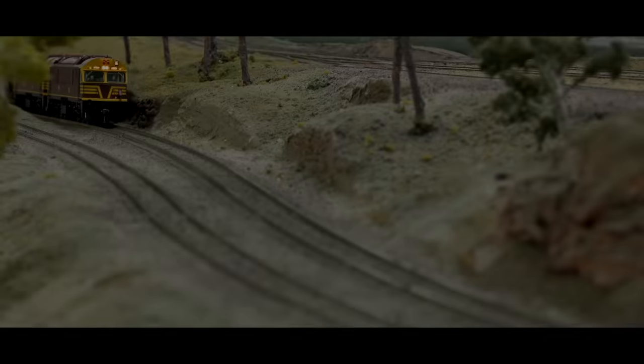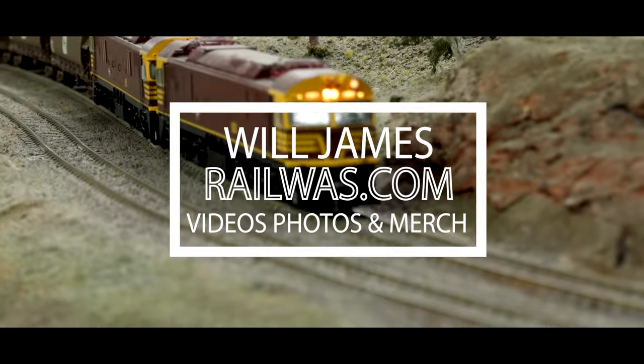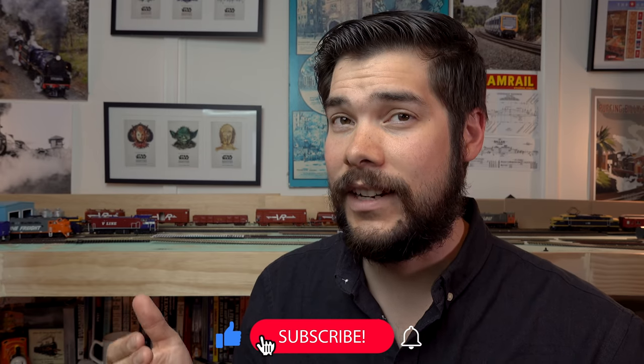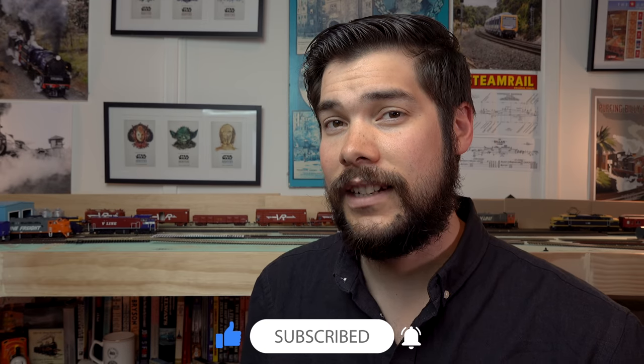G'day everyone and welcome to the December 2021 edition of Australian Model Railway News. Before I get into this episode, just a note that down in the description below is everything I talk about, mention, and all the appropriate links. In the timeline there will be timestamps to each manufacturer or segment, if you need to come back to anything or want to skip ahead. If you are new here, don't forget to subscribe. Now let's get into it.